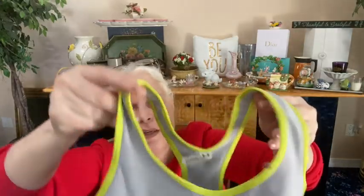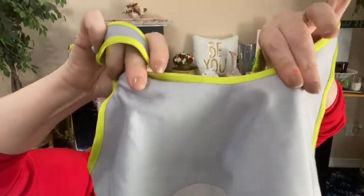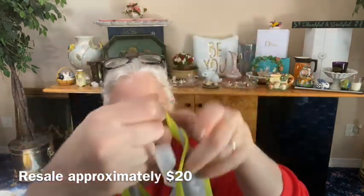Another sports bra from Under Armour — this one looks a little smaller, there's no built-in bra. It has two layers but no built-in bra. It's gray with that silky slinky feel and yellow trim. It's a size small — the tear-away tag is still there.